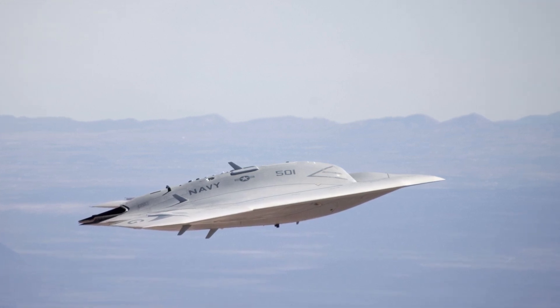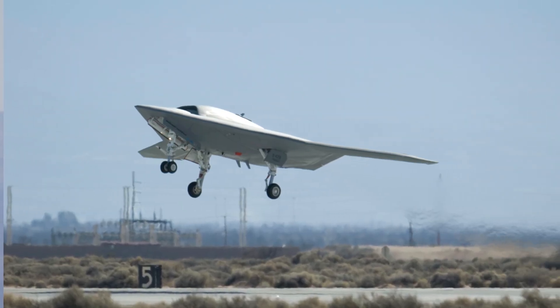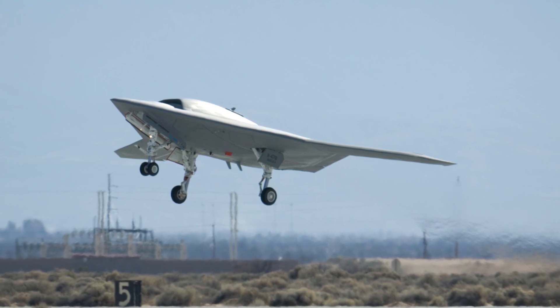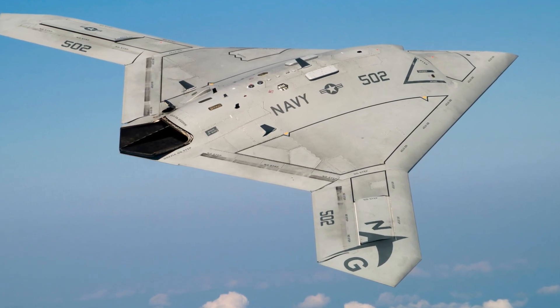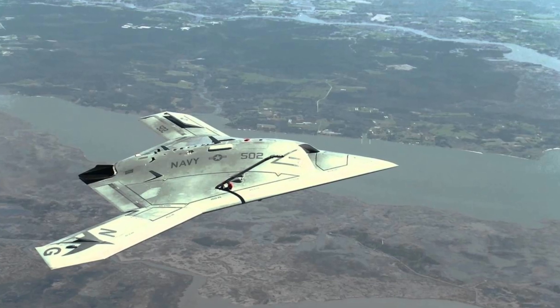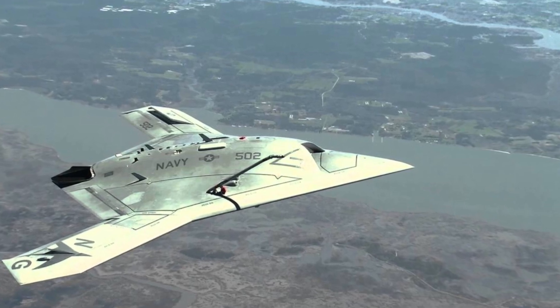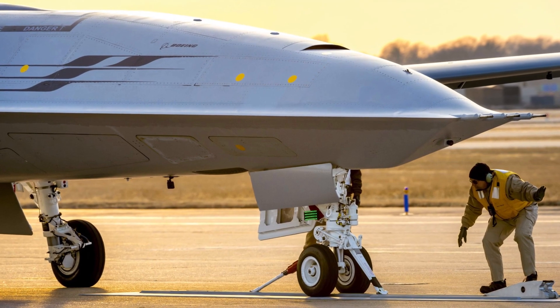The X-47B is still in development, but it has made several successful test flights. It is being developed by the US Navy to replace its aging fleet of manned fighter jets. The Navy believes that drones are the future of warfare, offering a more cost-effective and survivable way to conduct combat operations. The X-47B is expected to be deployed on aircraft carriers in the next few years.